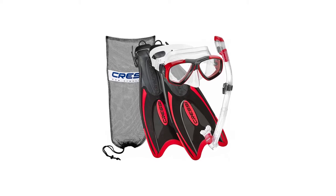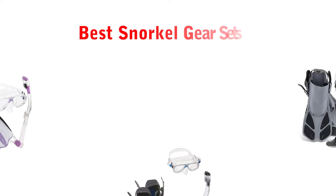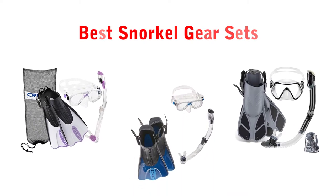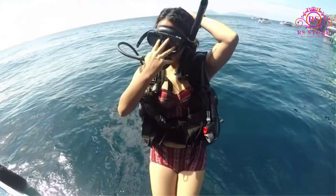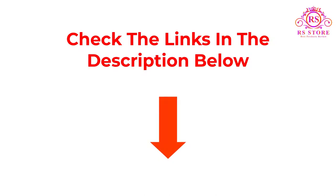Are you looking for the best snorkel gear sets? Then you are welcome to our RS Store channel. Today in this video, we are going to show some of the best snorkel gear sets that are best sold and reviewed in the last couple of months on Amazon. If you want more information and updated pricing on the products mentioned, be sure to check the description below. So let's get started with the video.